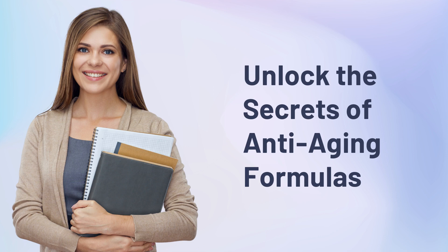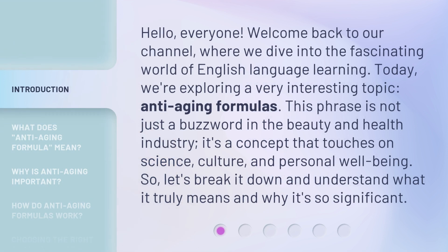Unlock the Secrets of Anti-Aging Formulas. Hello, everyone, welcome back to our channel, where we dive into the fascinating world of English language learning. Today, we're exploring a very interesting topic: anti-aging formulas. This phrase is not just a buzzword in the beauty and health industry. It's a concept that touches on science, culture, and personal well-being. So, let's break it down and understand what it truly means and why it's so significant.